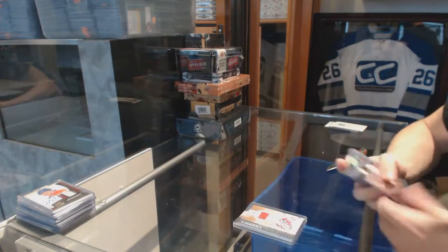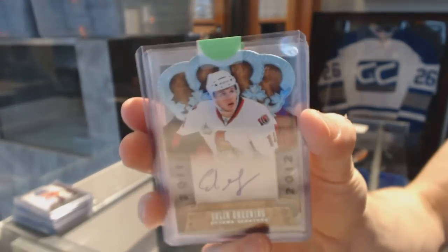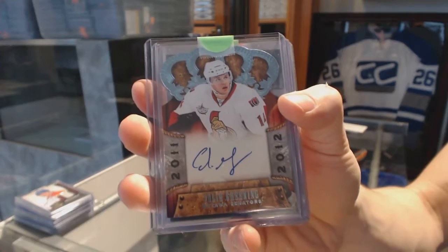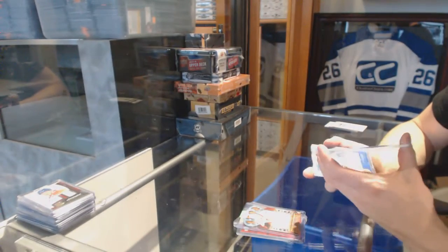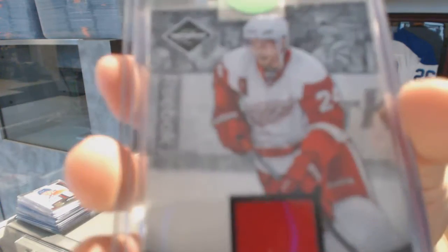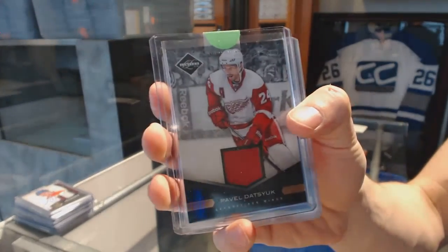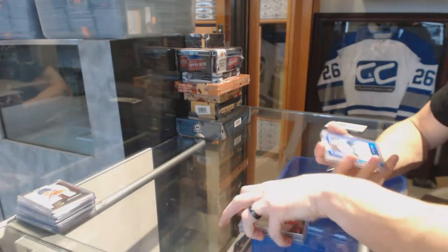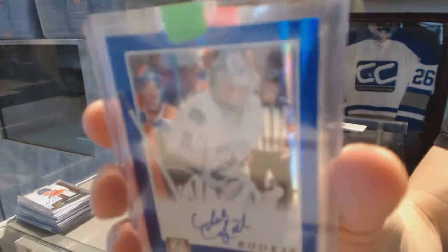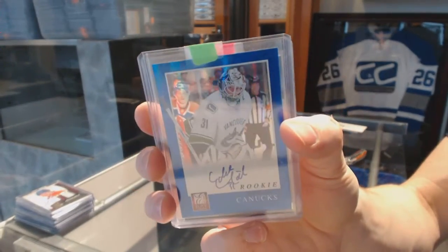11-12 Crown Royal rookie autograph for the Ottawa Senators: Colin Greening. 11-12 Limited jersey numbered to 99 for the Detroit Red Wings: Pavel Datsyuk. And an 11-12 Elite rookie autograph for the Vancouver Canucks: Eddie Lack.